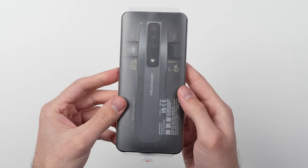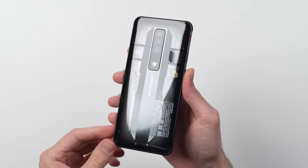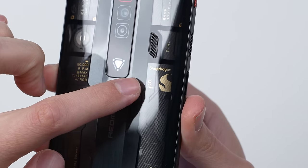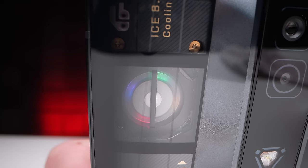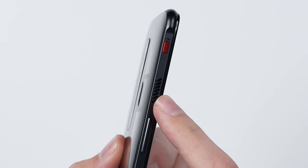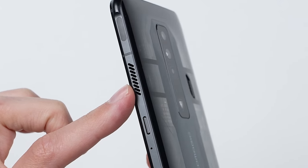The star of the show is the Red Magic 7 itself, and on this Supernova variant, the back glass is partially transparent, where underneath you get badges for things like the Snapdragon 8 Gen 1, and a window for the RGB mini fan. This phone has a little fan to help cool it down. Just like last year's Red Magic 6S, you have an intake on one side and an exhaust on the other side where the air blows out.